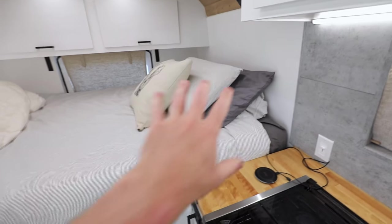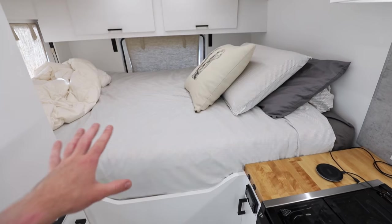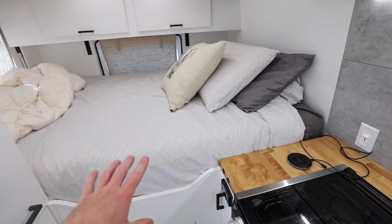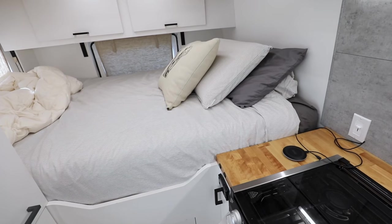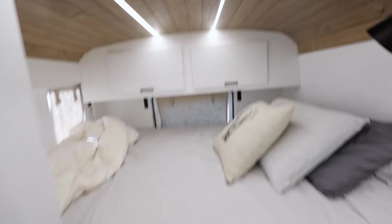Let's move on from the kitchen back towards the bed. Here it is — my bed. It is a full-size mattress. I wanted to go with a standard dimension mattress so that if I want to switch it out at some point I can easily do so. It's also cheaper to go for a standard mattress rather than getting custom mattresses or trying to do it yourself.